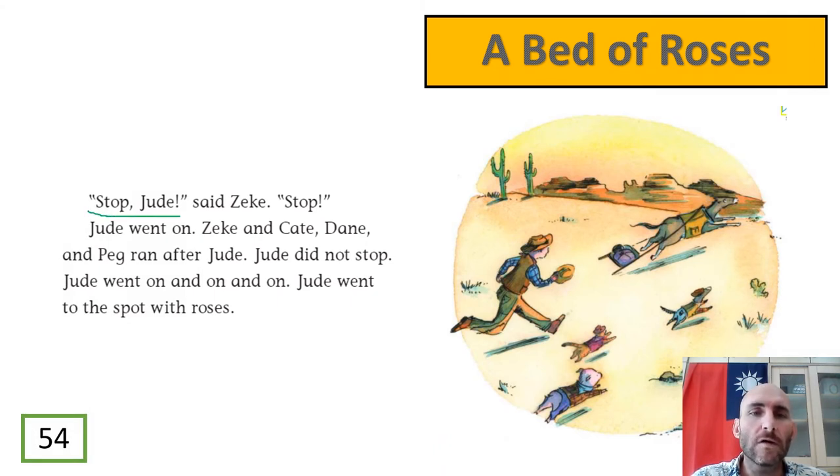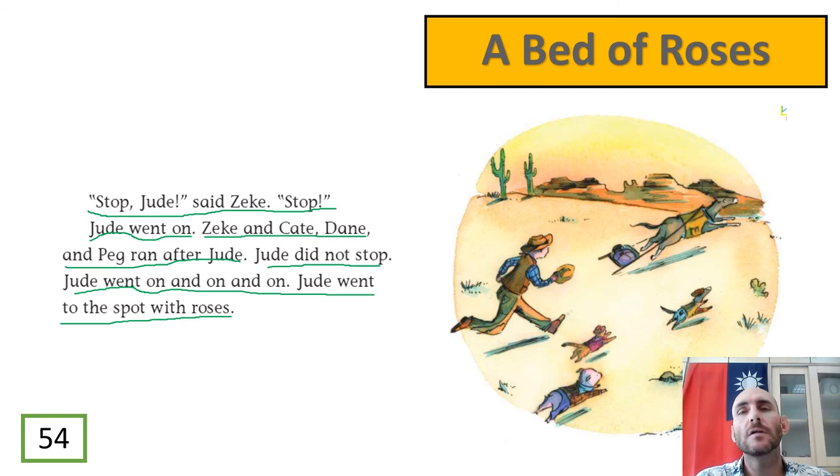Stop, Jude! said Zeke. Stop! Jude went on. Zeke and Kate, Dane, and Peg ran after Jude. Jude did not stop. Jude went on and on and on. Jude went to the spot with roses. Because Jude is a horse he can run very fast, and everyone needs to follow him to the spot with roses.